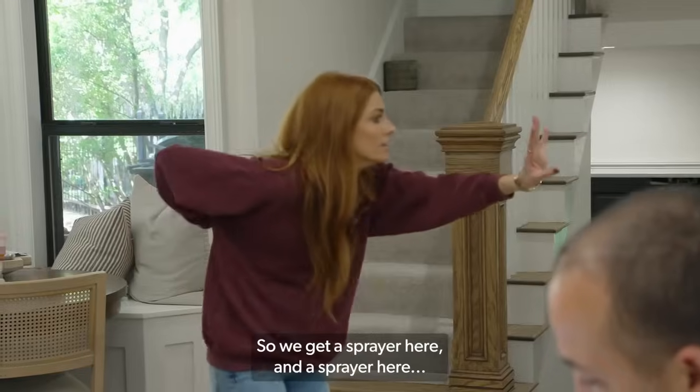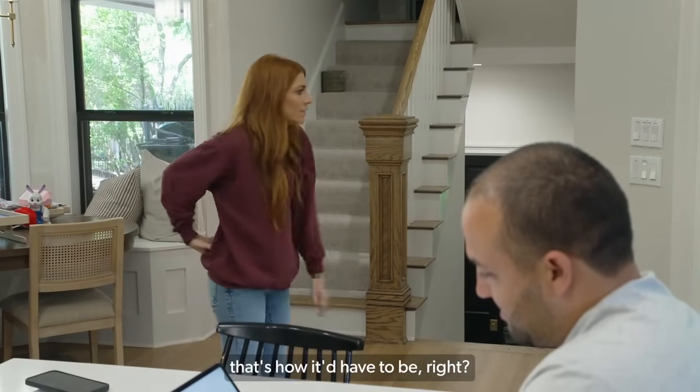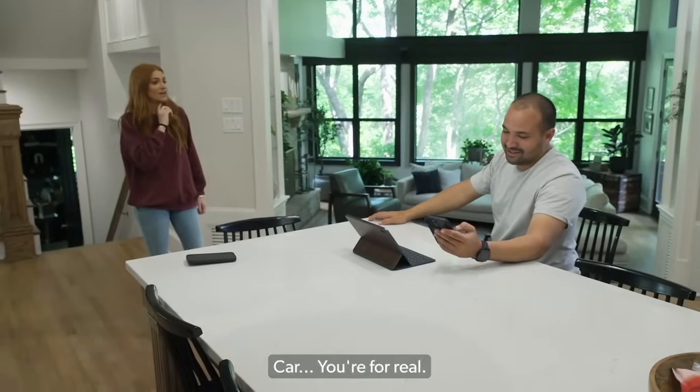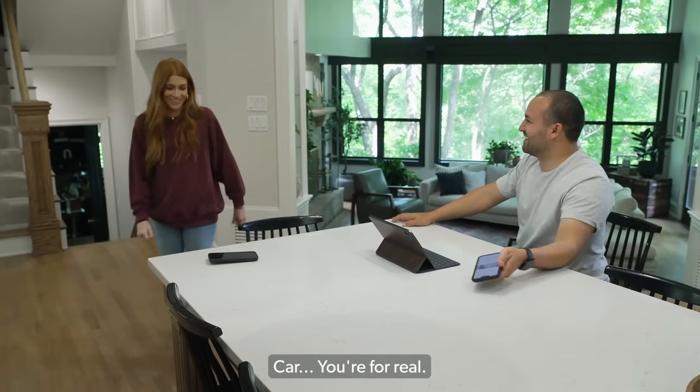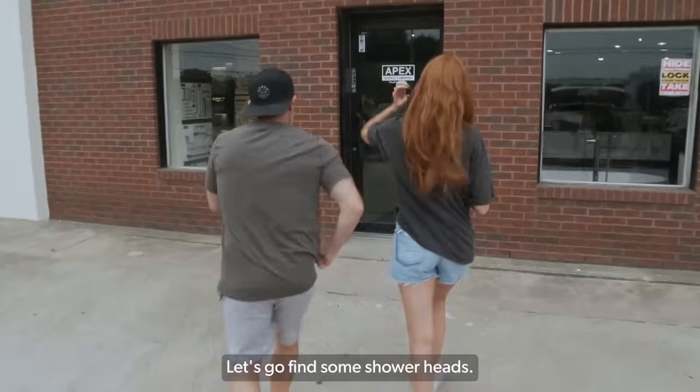So if we did a sprayer here and a sprayer here, that's how it would have to be, right? There's a car wash in there. Oh, for real. Let's go find some shower heads.